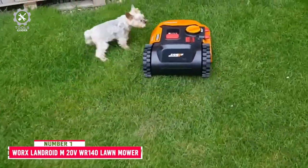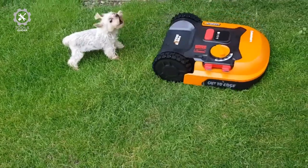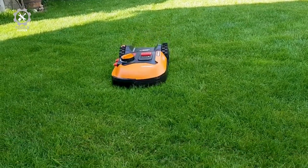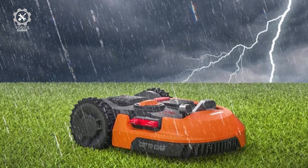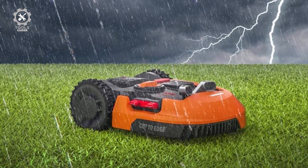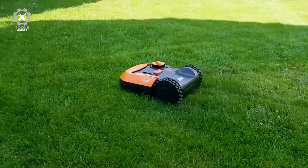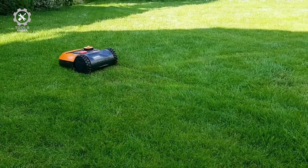Number 1: WORX Landroid M20V Lawn Mower. The WORX Landroid M20V comes with an 8-inch cutting deck and can mow lawns up to a half-acre, which is perfect for most suburban lots. The cutting disc sits on a floating pivot to automatically rise and drop to follow your lawn's terrain, reducing the chance of scalping or missing low spots. Its built-in sensors help the Landroid navigate through obstacles and narrow paths, so you don't have to worry about getting caught in your flower beds or between your toolshed and the house.